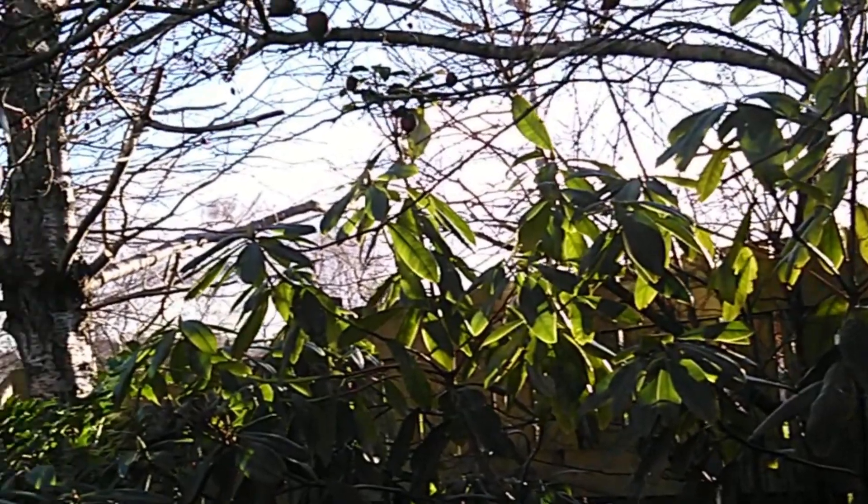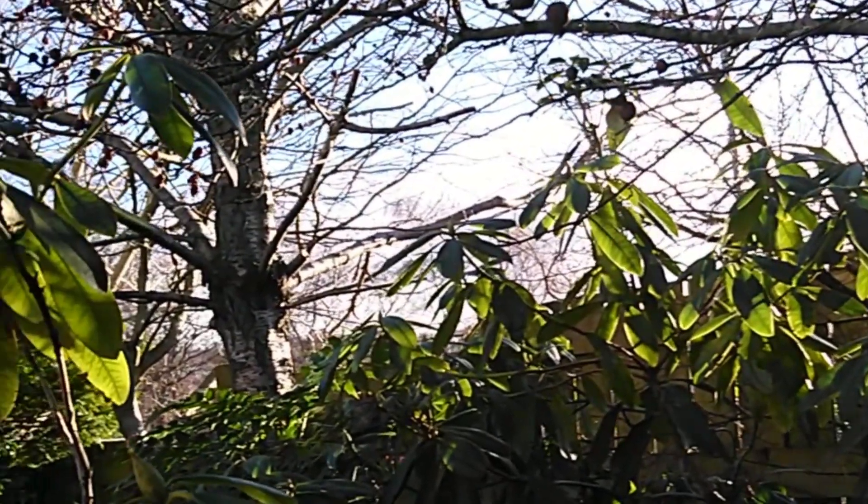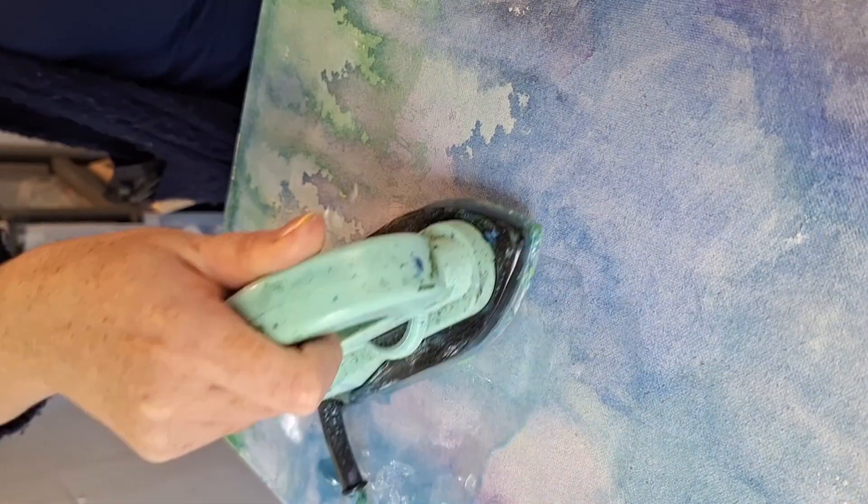I look up as the leaves glow, the sun catching them at just the right moment. Whilst I reflect, my approach in the studio is experimental and hands-on.